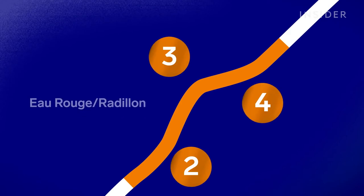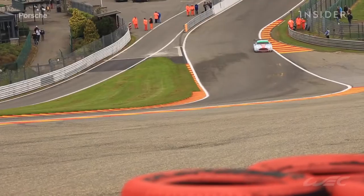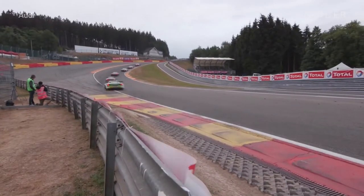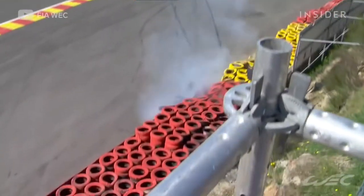You're going down to Eau Rouge and you feel all the power from the car coming in. Eau Rouge and Raidillon remains quite dangerous just because of the speed you get there and the runoff is not very big. It's really the most dangerous section, definitely.